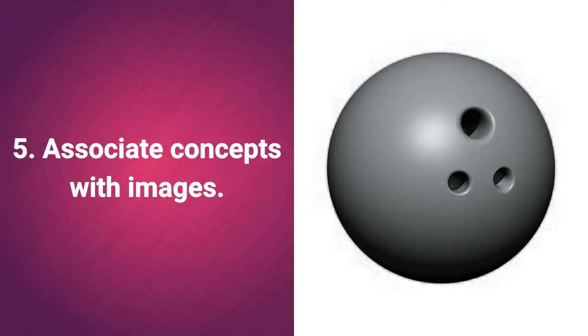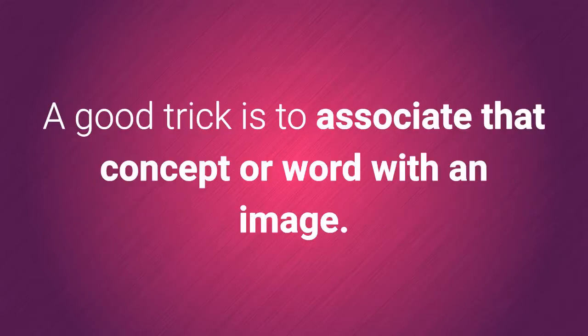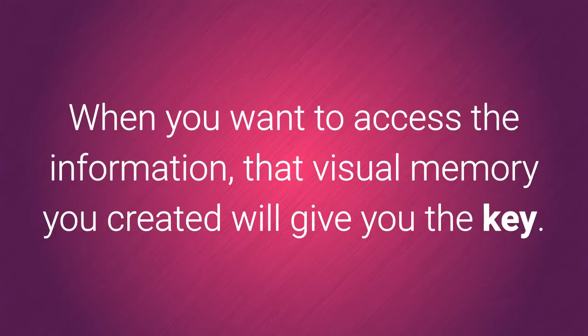5. Associate concepts with images. Sometimes it can be difficult to remember names, and when the time comes for the exam we go blank. A good trick is to associate that concept or word with an image. If you have to remember that J.K. Rowling wrote Harry Potter, imagine a bowling ball. When you want to access the information, that visual memory you created will give you the key.